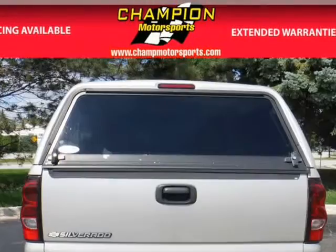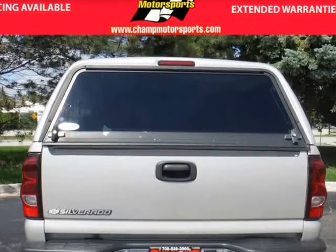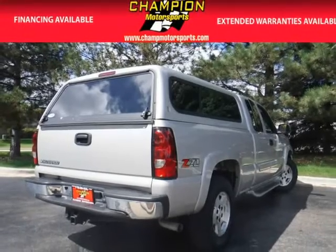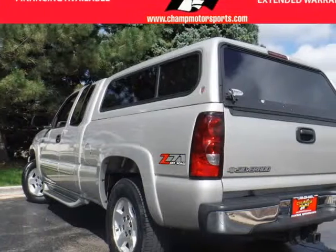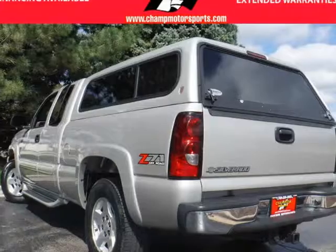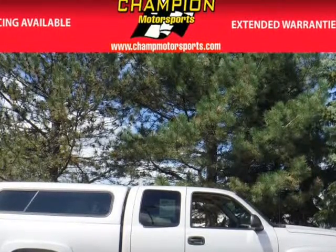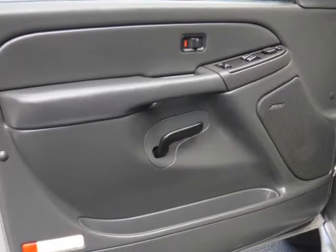Our 2006 Z71 comes fully equipped with the Z71 package, anti-lock braking system, air conditioning, heat, power steering, tilt wheel, AM/FM radio, CD, MP3, premium sound, dual airbags, power seats, automatic transmission, running boards, pickup shell, towing package, premium wheels, and four-wheel drive.